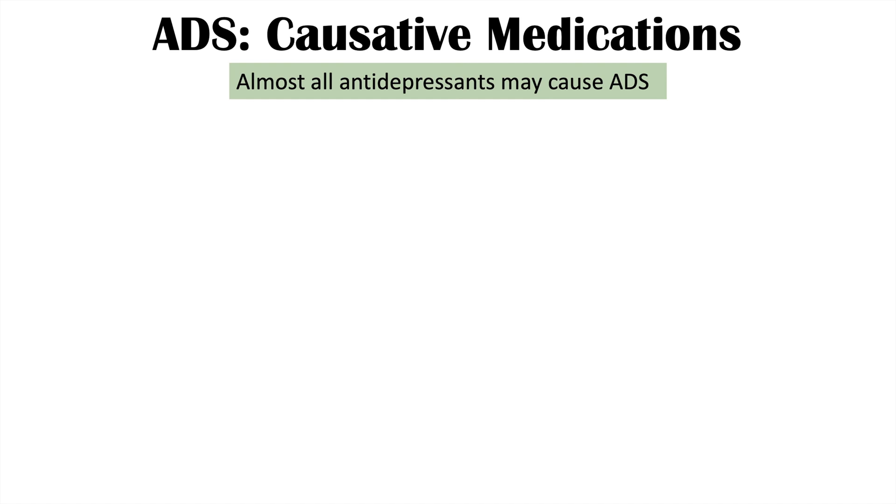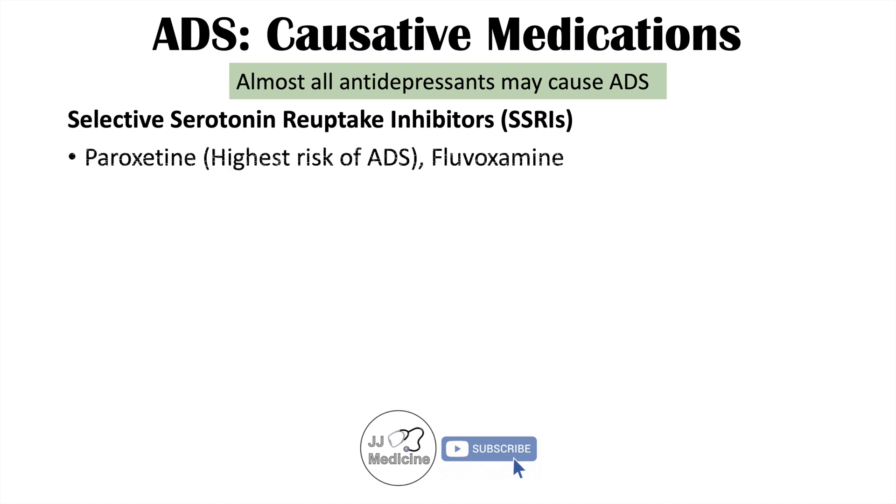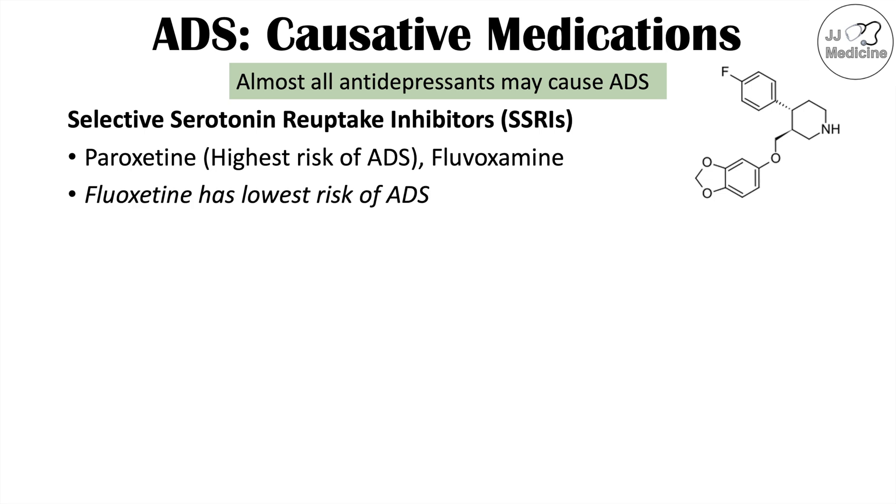Almost all antidepressants may cause this condition, but some are more likely to. SSRIs including paroxetine probably have the highest risk of causing antidepressant discontinuation syndrome. Fluvoxamine also has a higher risk. Out of the SSRIs, fluoxetine or Prozac has the lowest risk when the dose is reduced.